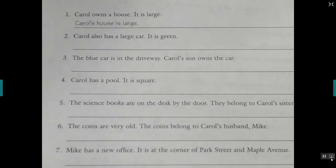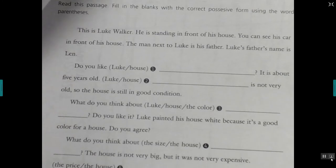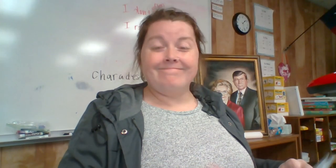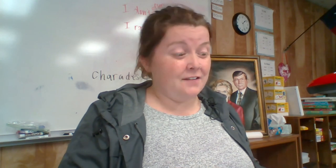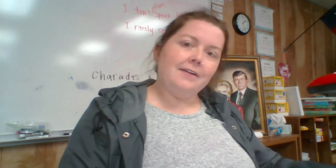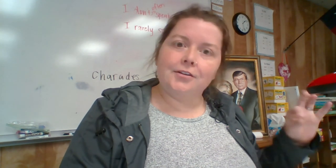I will send you the answers to these today and tomorrow. Good luck — I hope you understand that, and if you don't, we can talk about it in the Zoom on Thursday. Have a good Wednesday and I'll see you tomorrow on Thursday when we have our Zoom at 10 a.m. Bye!